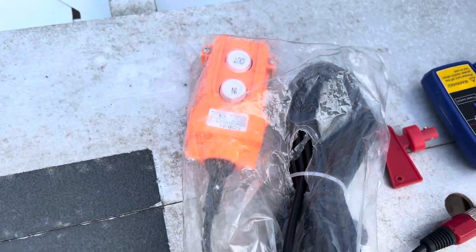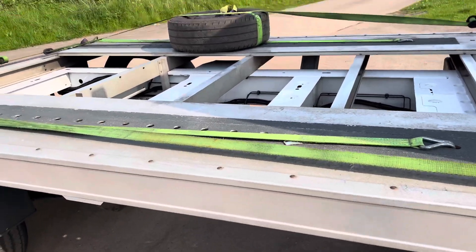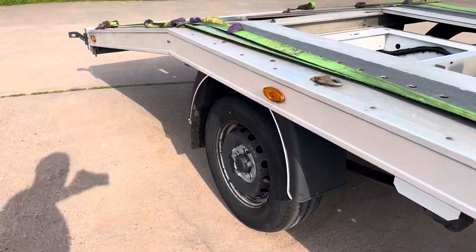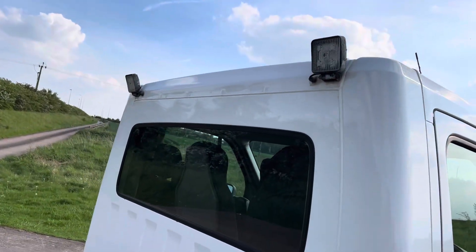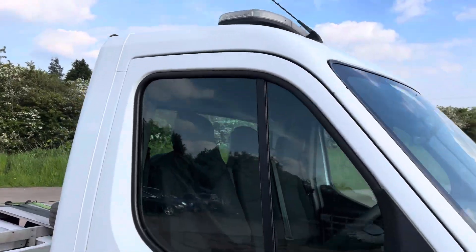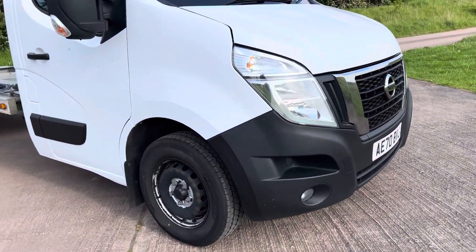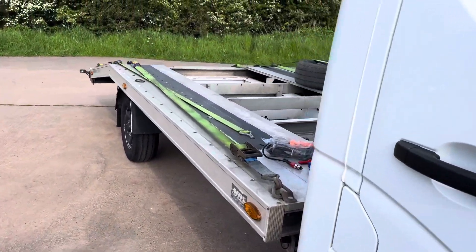Everything else comes with it. It's got a spare wheel which attaches to the underside - I'll show you that in a bit. You've got the loading lights and the LED emergency lights up top.